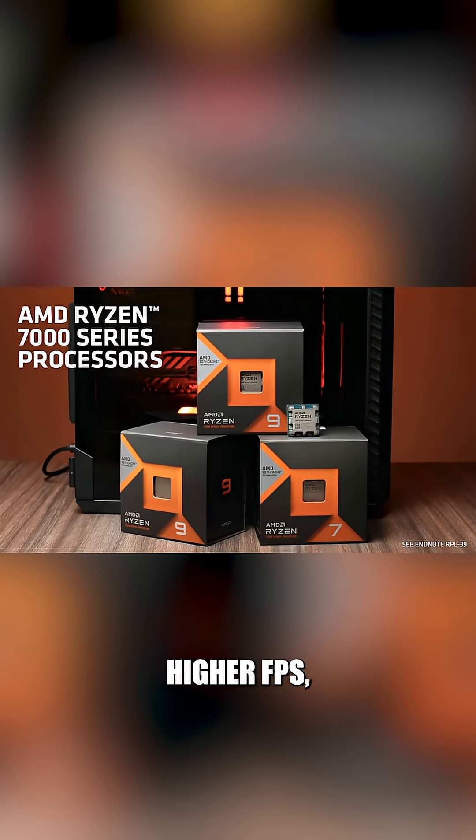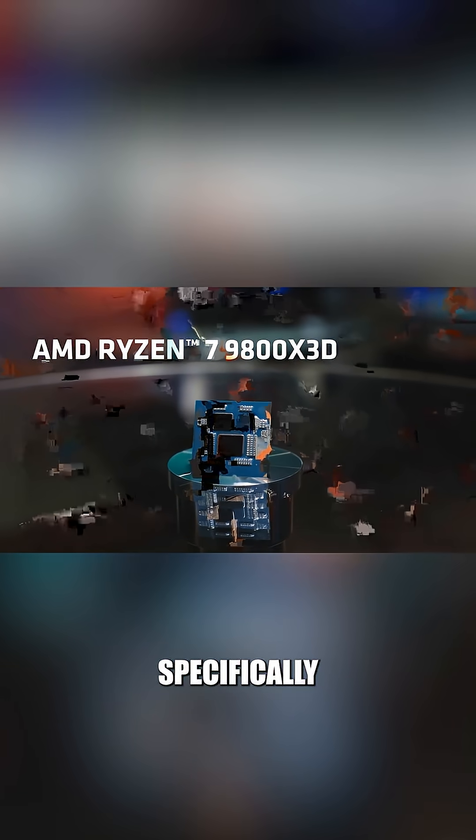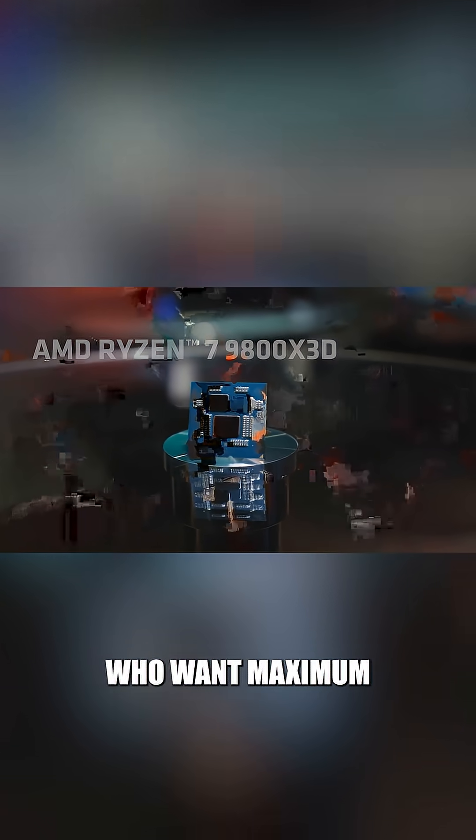The result is smoother performance, higher FPS, and better 1% lows. That is why X3D chips are made specifically for gamers who want maximum frame rates.